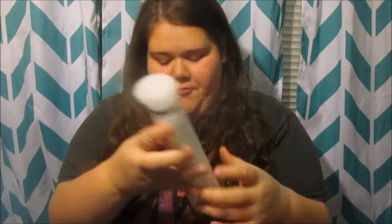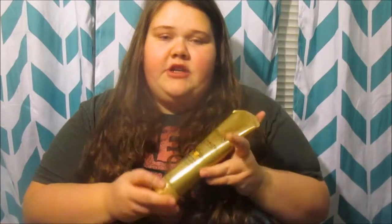It also really helps with the shine in my hair — not the greasy kind of shine, but the shine you want your hair to have. Also, a really great product I've been using is the Aussie made miracle conditioner. I do have conditioner but I've really just been using this one this month.